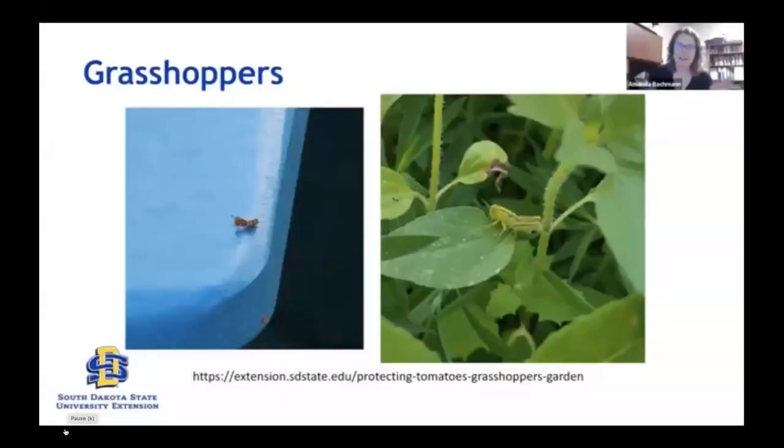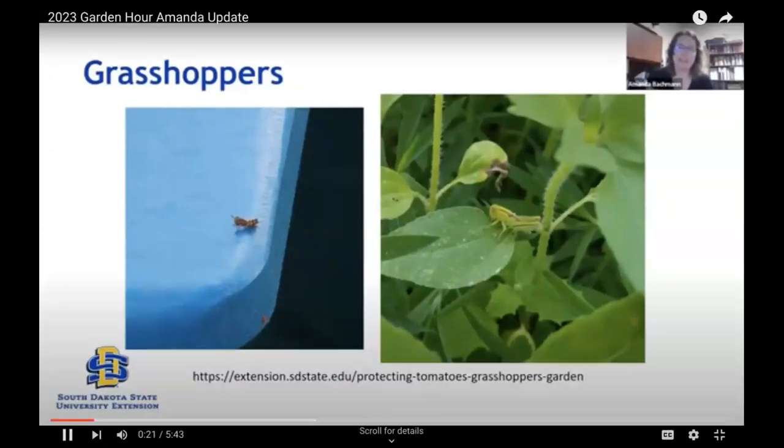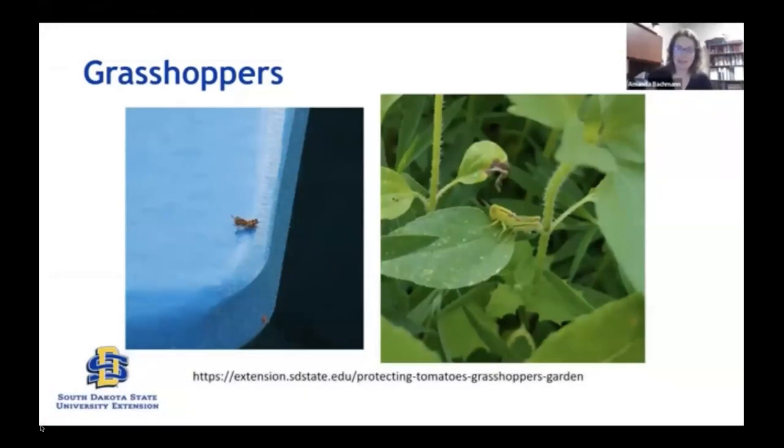Hey there, Garden Hour. I am on the road this week, headed home from an in-person Master Gardener training. I wanted to record a quick insect update — maybe John doesn't have to fill the whole hour solo. I wanted to let you know what I've been seeing in my garden over the past week and things we've been getting questions about. Top of mind are grasshoppers. Grasshopper activity is absolutely starting to ramp up, and there are areas of South Dakota that are starting to get a little dry.